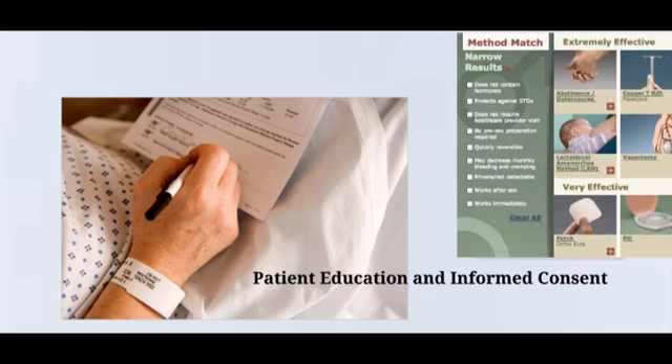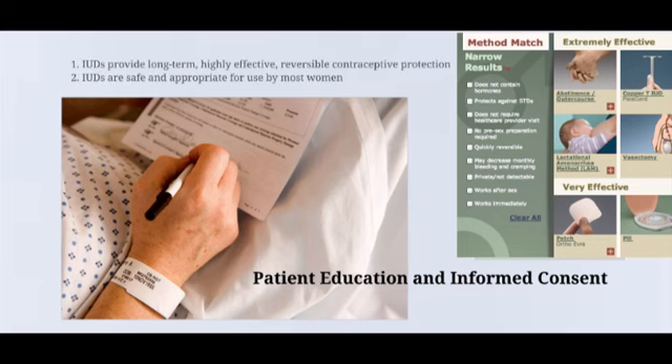Educating patients about their contraceptive choices and obtaining informed consent are important elements of providing IUD services. One resource providers can use for patient education is ARHP's online tool, Method Match. Method Match details every available contraceptive option and allows a user to sort and filter methods based on the criteria that are important to her. For women interested in an IUD, providers can offer high-quality patient education materials and reinforce the two key counseling messages: IUDs provide long-term, highly effective, reversible contraceptive protection, and IUDs are safe and appropriate for use by most women. Visit www.ARHP.org for a comprehensive collection of evidence-based educational resources designed for patients, including Method Match.